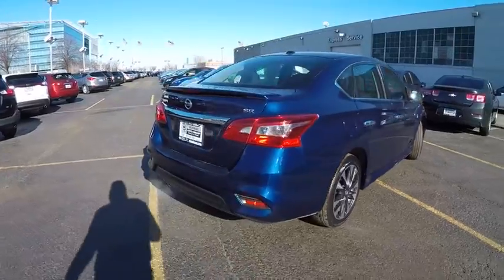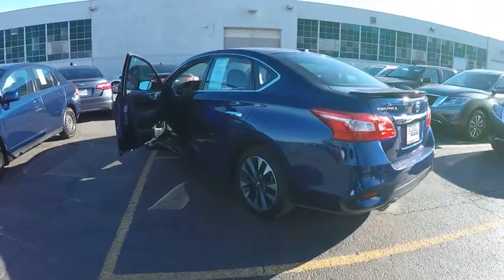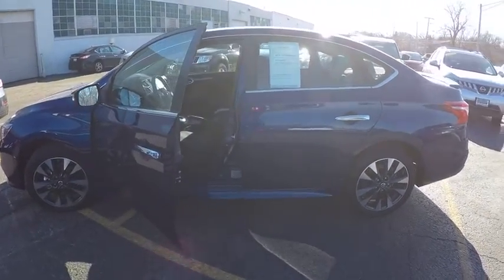Traction control, dual airbags, air conditioning, power steering, four-wheel disc brakes, fog lights, security system, CD player, rear window defroster, power windows.